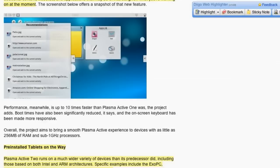Plasma Active 2 will run on a much wider variety of devices than its predecessor — both Intel and ARM architectures. They have specific examples including the XO PC, the BeagleBoard, the Archos G9 tablet, and other NVIDIA Tegra 2 devices. Now that webOS is going to be open sourced, I feel a little better — but I hate to just have Android be the dominant tablet platform. We need a little variety, and anything we can do to introduce other ideas and get people thinking about other ways to approach things than just the way Apple does it. This is clearly a departure from just the standard Apple template.